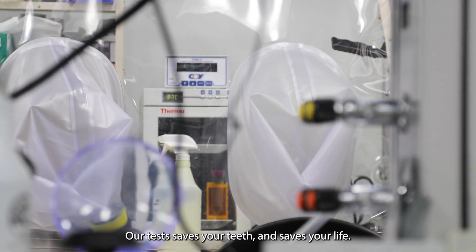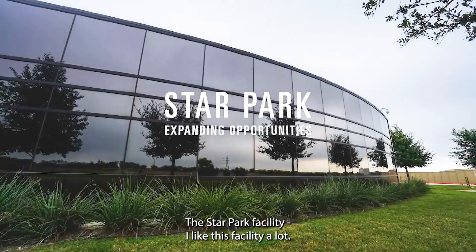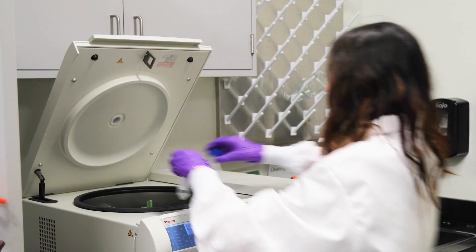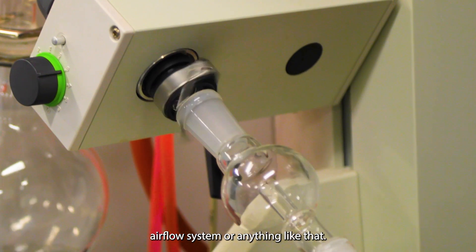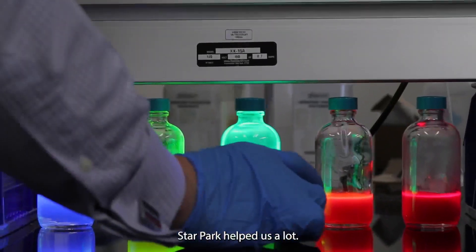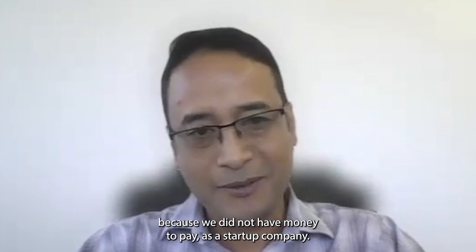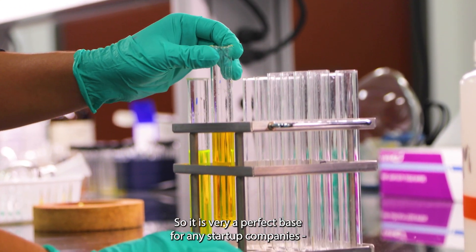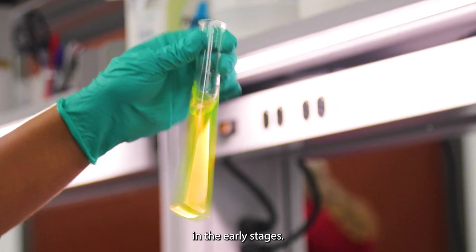Our test saves your teeth and saves your life. The Star Park facility — I like this facility a lot. You have a lot of infrastructure here already built, so you don't have to worry about your airflow system or anything like that. During the COVID-19 situation, Star Park helped us a lot. We didn't have to pay monthly because we didn't have money as a startup company. It's a very perfect place for any startup companies wanting to develop in the early stages.